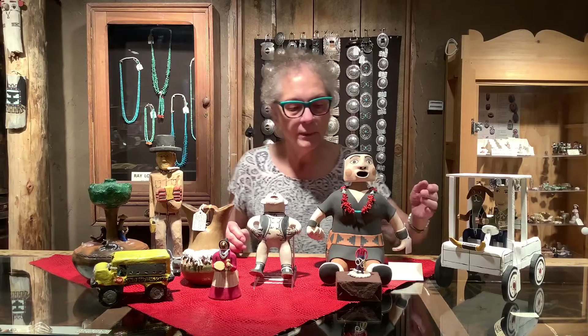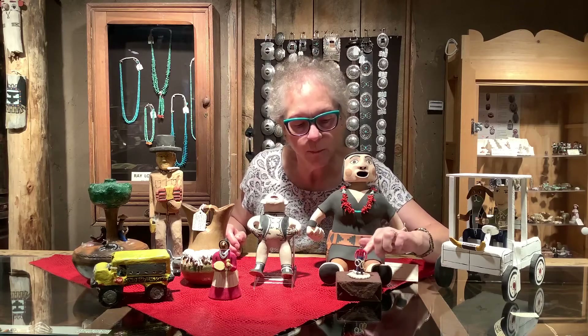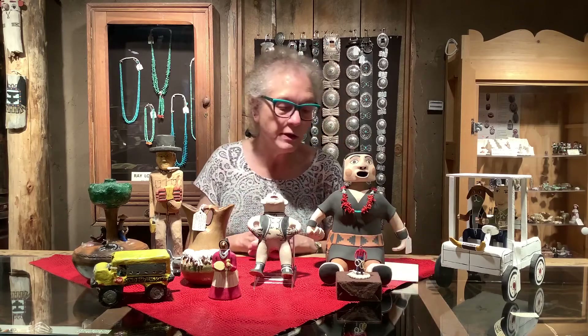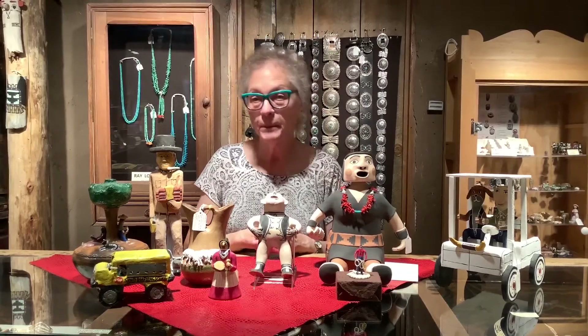This tiny little piece is by Sheila Antonio, and it's all beaded. She makes her own armatures and used to use things like jewelry wire, or for bigger pieces she might use coat hangers to make her armatures.